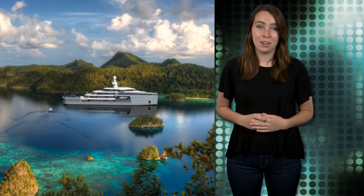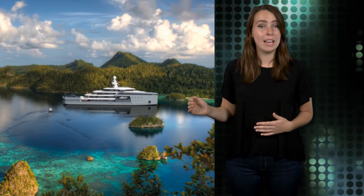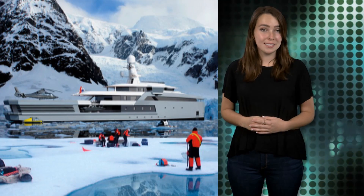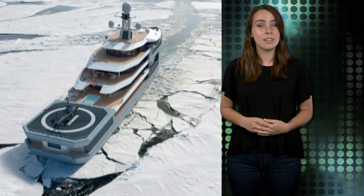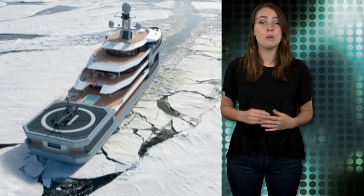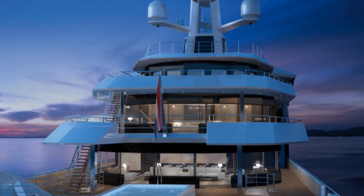The range debuted at the Monaco Yacht Show on September 23, with three sizes available from 65 to 100 meters. The largest is capable of traveling at a speed of up to 16 knots with 30 guests and a crew of 50. The models also feature a CX bow to slice through rough waves, in addition to an ice-breaking stern and reinforced polar-class hull, which can break through ice caps up to 35 inches thick.